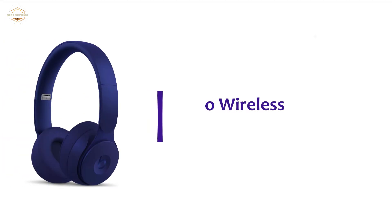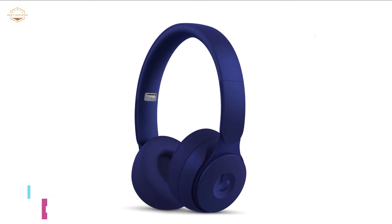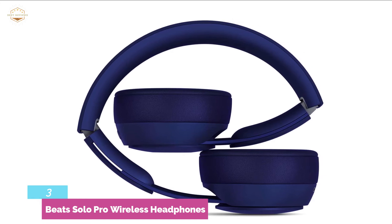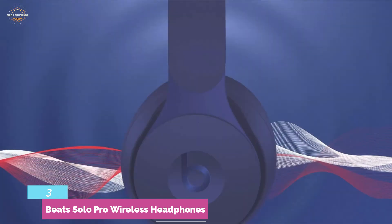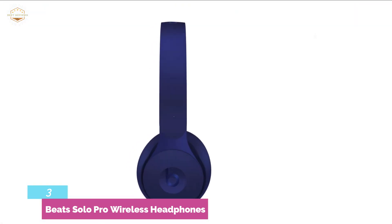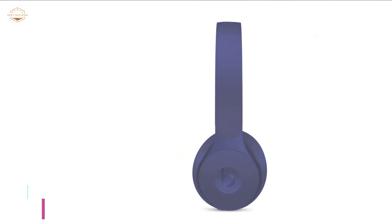Item number 3, Beats Solo Pro Wireless Headphones. Sometimes design and style do matter for some users, and if you are looking for smart headphones, you will hardly find anything better than this. This headphone is able to deliver almost everything you want. Active noise cancelling technology cancels the noise around you. It works with Class 1 Bluetooth to ensure an extended range. This headphone is compatible with Android and iOS, so you can enjoy music from any device. A built-in microphone helps you enjoy hands-free control. Transparency mode allows you to stay aware of your surroundings too.